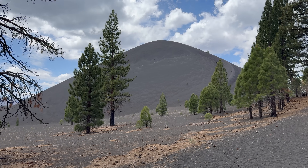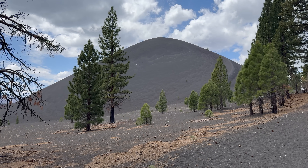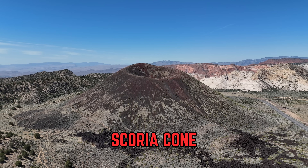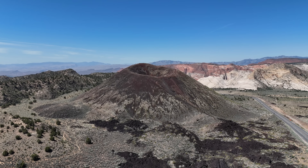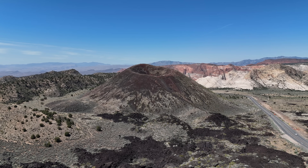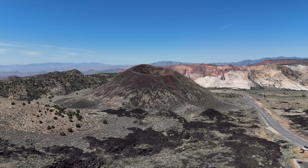As you could have probably guessed by its name, Cinder Cone is a volcanic edifice known as a cinder cone, also known as a scoria cone. These volcanoes are the most abundant type of volcano on Earth, with an estimated tens of thousands of scoria cones worldwide. They erode quite easily and quickly, usually taking only a few thousand to tens of thousands of years to erode.